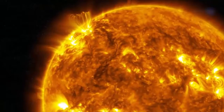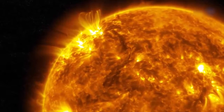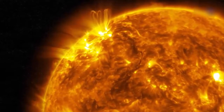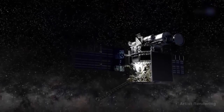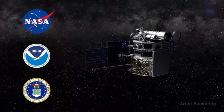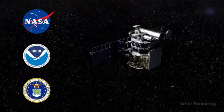At L1, DSCOVR will also be in perfect position to look out for a very real external threat: the ionized pieces of the Sun it hurls our way, known as coronal mass ejections. DSCOVR will be the nation's first operational space weather satellite in deep space. A partnership between NASA, NOAA, and the U.S. Air Force, this mission's primary objective is, in fact, to help NOAA provide timely space weather alerts and forecasts.